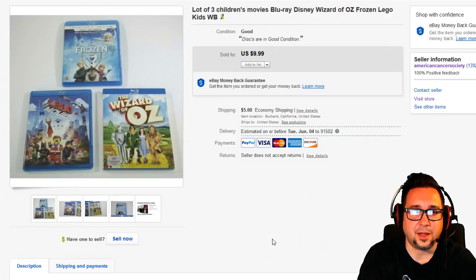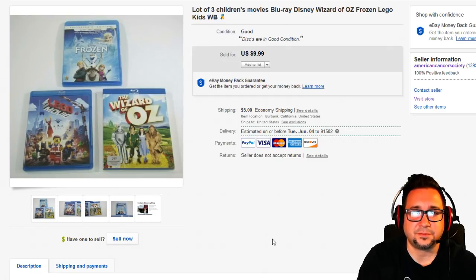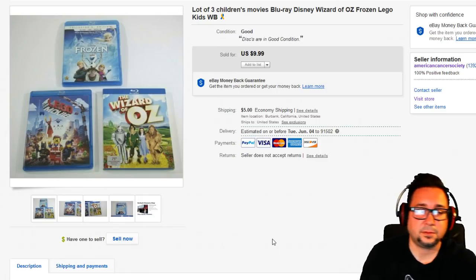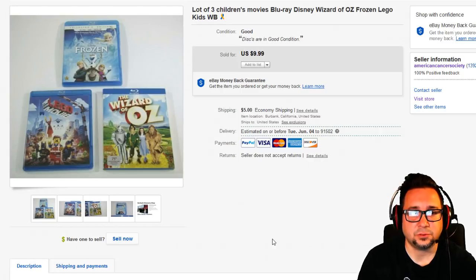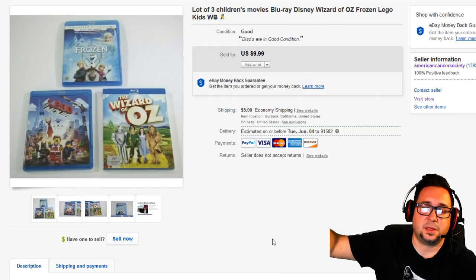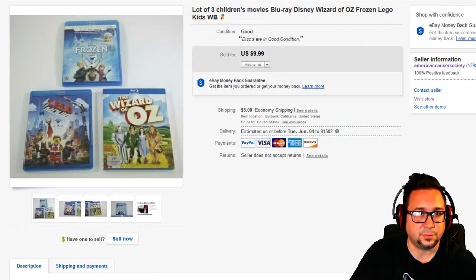Next up is a children's Blu-ray lot of three. If you've got DVDs that aren't selling individually, lot them up. Children's movies and DVDs usually sell for a pretty good amount — lots of people are looking for that. Do a Disney lot, a children's lot, a horror lot — those lots do very well. The highest-value play is lotting up Disney DVDs. If you get 10 Disney cartoon DVDs, bundle them and you can definitely make money.